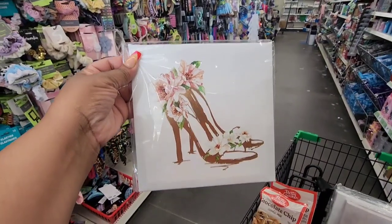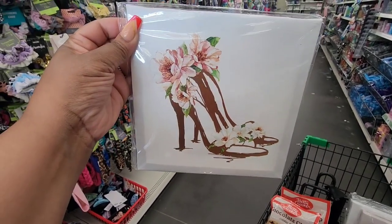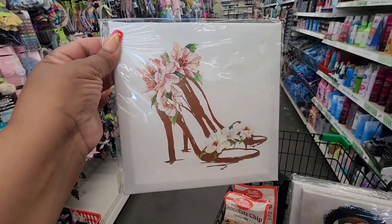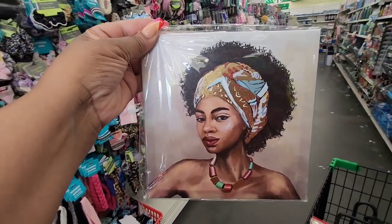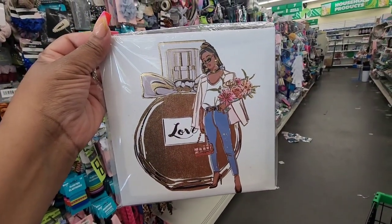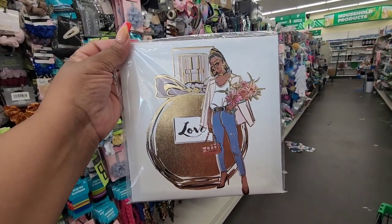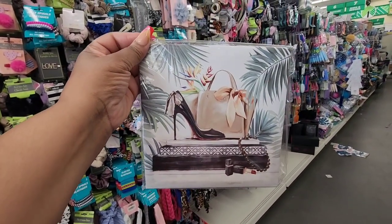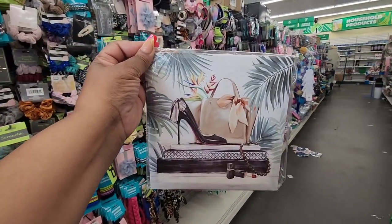I always love to find new glam wall art. Again, I'm still in Raleigh, so they have this right here — it's super cute with the high heels and the flowers. They have this print right here. Beautiful. And look at this diva right here holding flowers, her bag and her heels in front of a nice perfume bottle that spells love. I love this. So be on the lookout for this new wall art at Dollar Tree.